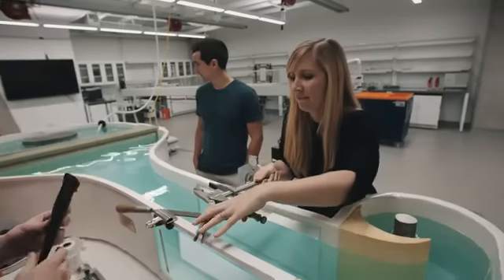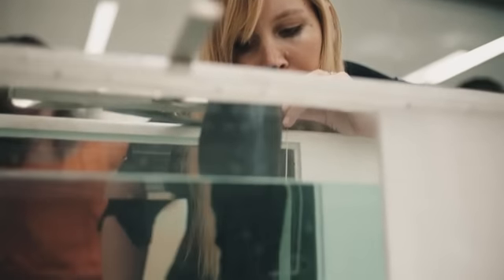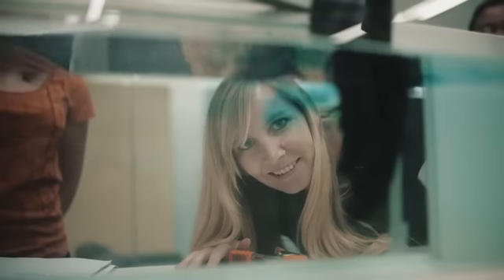I'm really excited about just this next step of getting this robotic flipper into the water. It's something we've been working towards for almost a year now, and I have several students that are really invested. I know that they'll be really proud when we get it up and running.